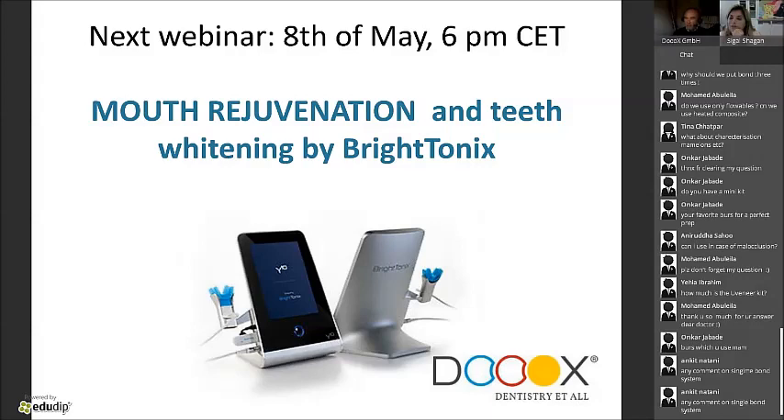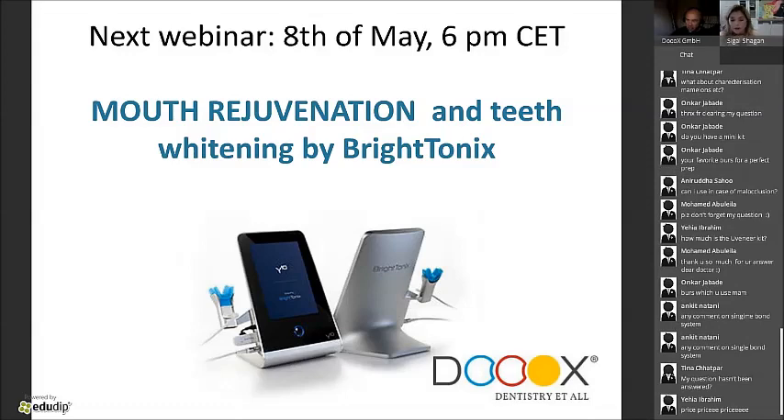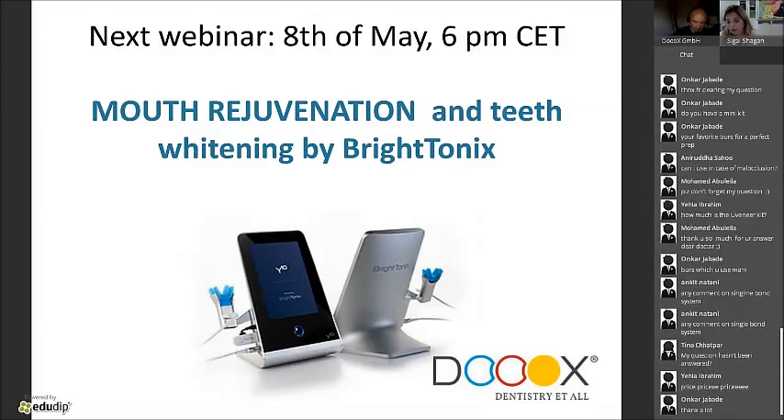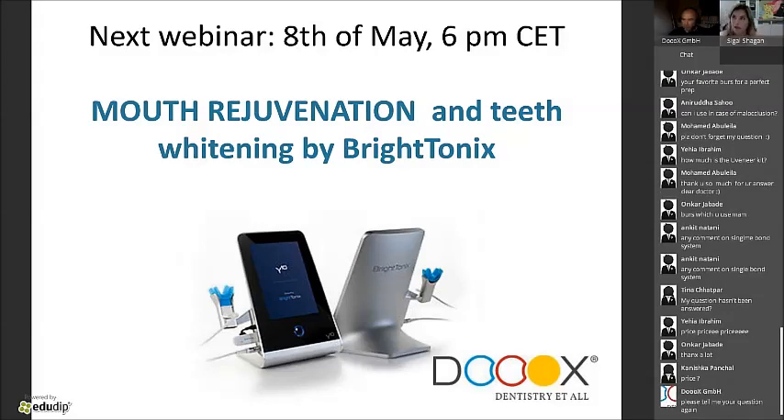Question: any comment on the single bond system for anterior composite veneers? Always etch — that's all I'm asking. Even if the single bond system says etching is included, on the front teeth studies show you still have to etch. If you're on posterior teeth with dentin close to the nerve, definitely don't etch. But if you're on enamel, there's no problem etching even with a single bond system.